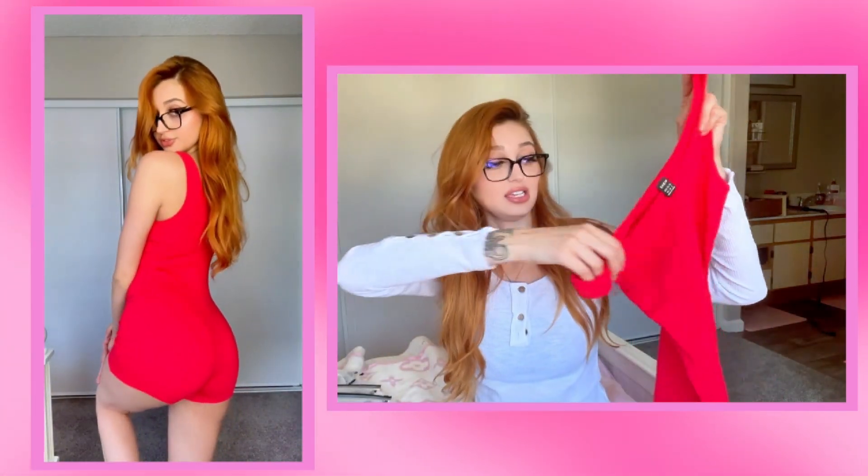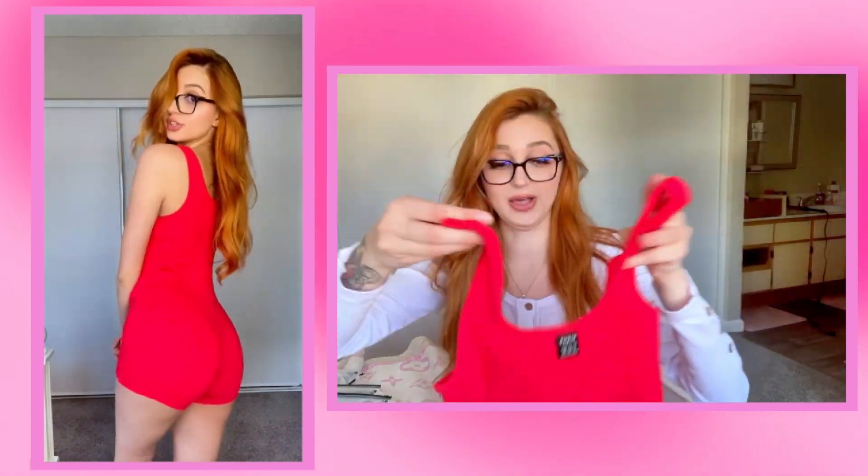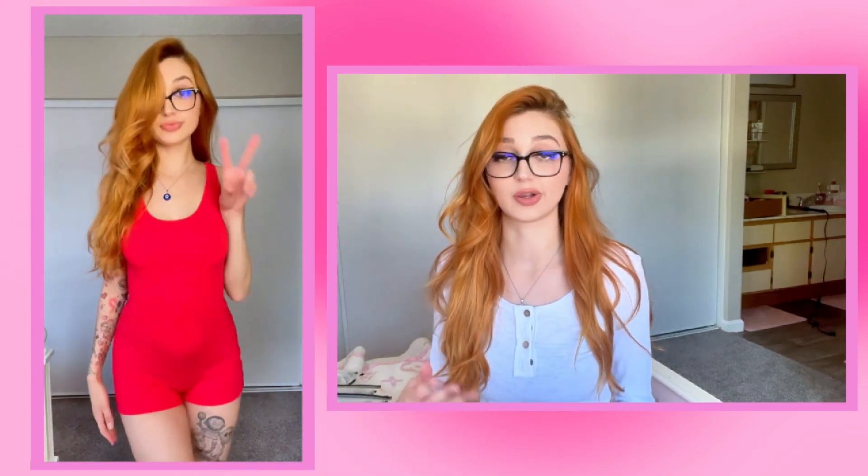This one will probably be my favorite, depending on how it fits, but it is a bright red tank top. So many of you have been asking me to wear more red, do more things in red, and I agree — I think red is a great color on me, so I definitely want to start getting more of my everyday items in a red color.